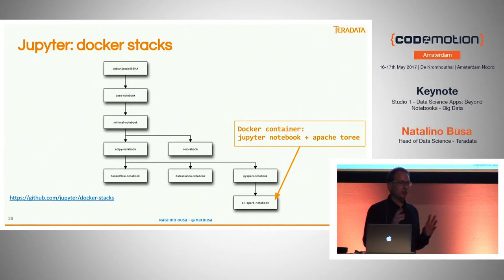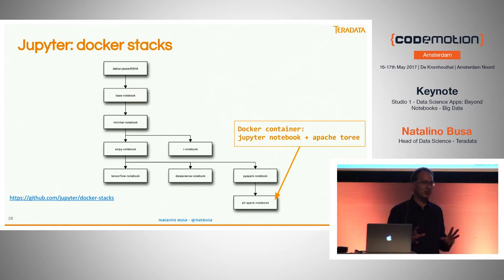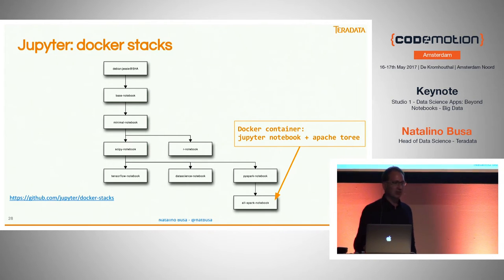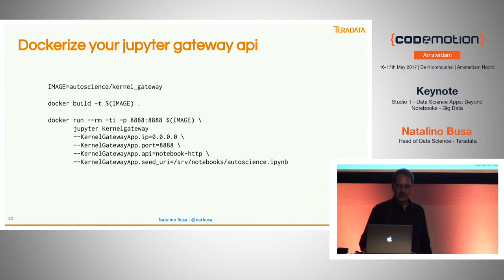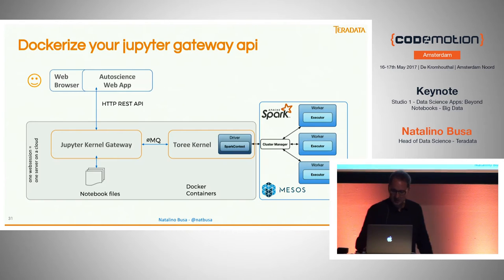If you want to use Jupyter without installing too many things, there are Docker containers already prepared with Jupyter and a number of libraries — some even run Spark. The kernel gateway mechanism to translate cells into endpoints requires just six lines of code. You start Docker, which starts Jupyter, which starts the kernel gateway, which starts the notebook. You can connect it to a big processing environment if needed, or run it on a single node.